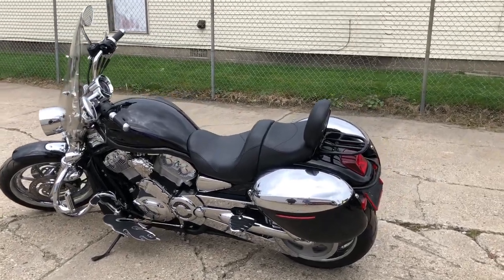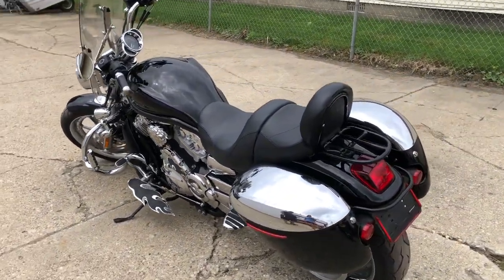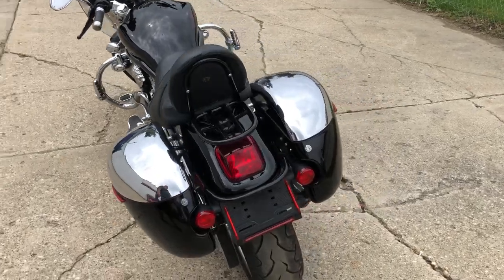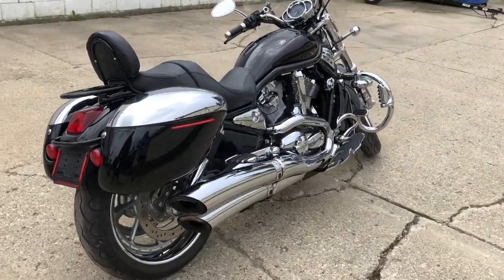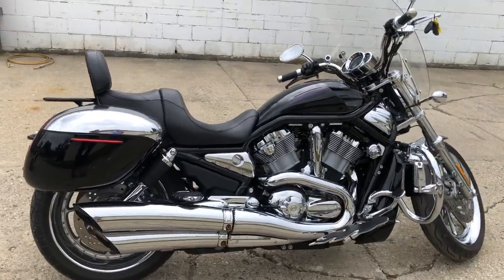Hey guys, approvalpowersports.com here doing some videos on some stuff that just came into the showroom. Check this one out — 2004 Harley V-Rod for sale, 7,924 miles. You heard it right, 7,924 miles on this one owner clean V-Rod.